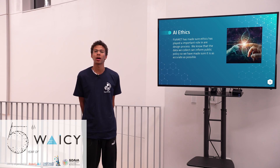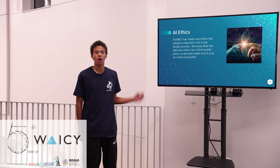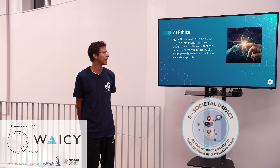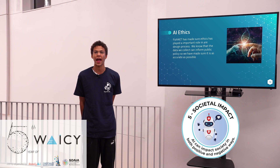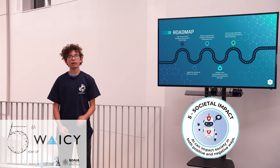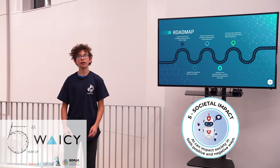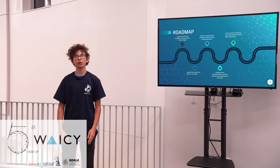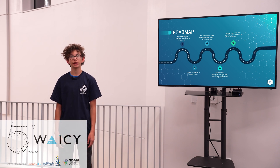We care very deeply about ethics and understand how our data can inform local government policy with wildlife conservation, so we have made our algorithm extremely accurate so the data is correct. Our next steps are to improve our UI, add more data, add more sensors to improve our data, make this easier to implement around the world, and communicate with our local and state governments to inform decision-making.